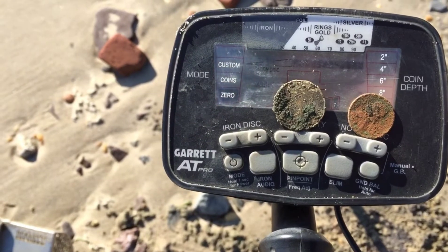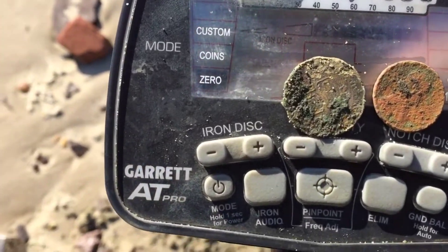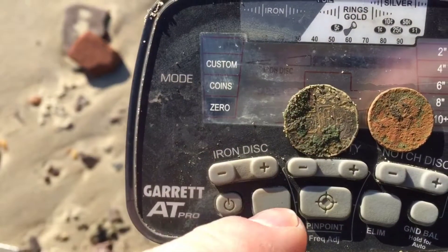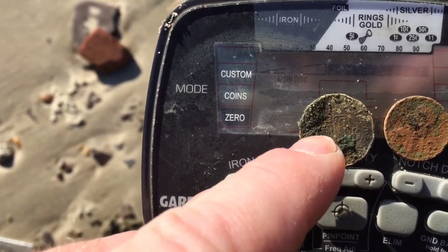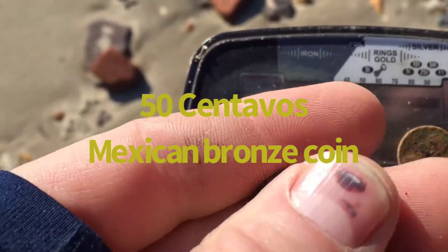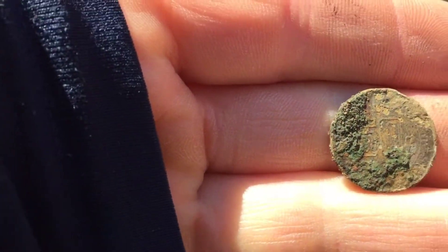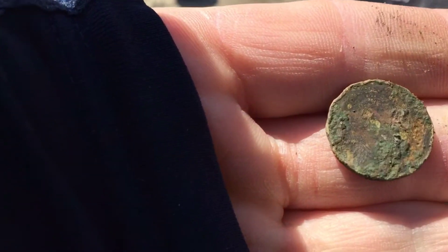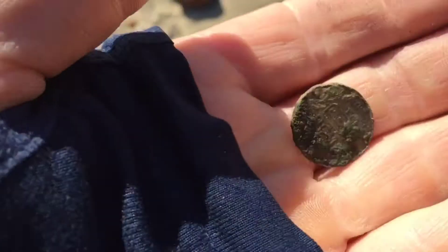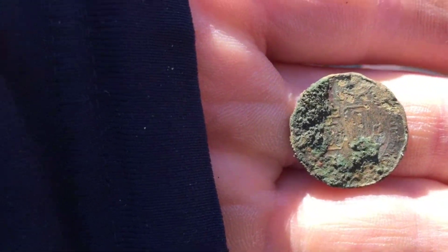I pulled these two coins out of the same hole. The first one I believe was a wheat penny but it's so banged up I'll never see the date. But that second one popped up right after. I'm not really savvy with foreign coins — I'm guessing that might be one because there's a 50 on it. I don't really know what this one is. I'm going to try and clean it up a little bit when I get home.